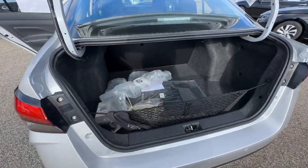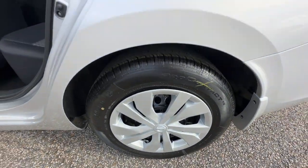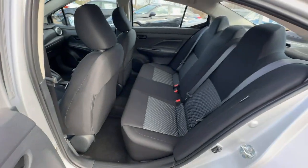The following are some of this vehicle's highlighted options: steering wheel audio controls, electronic stability control, alarm, intermittent wipers, and traction control.